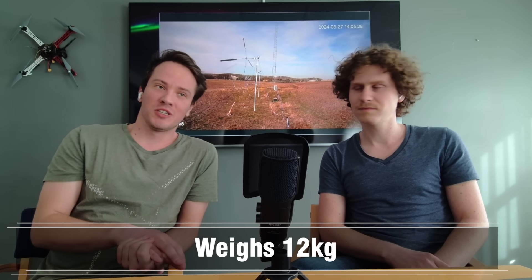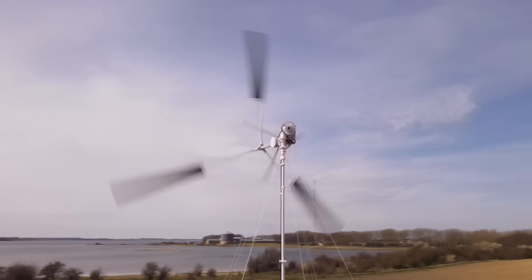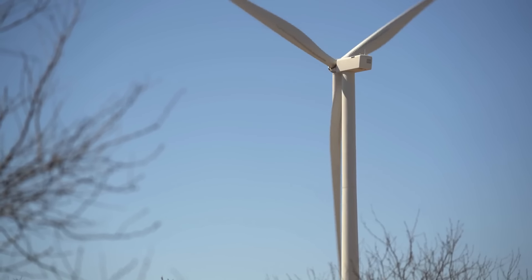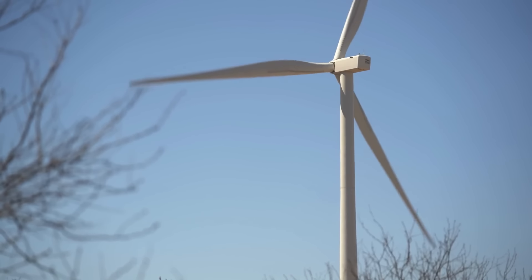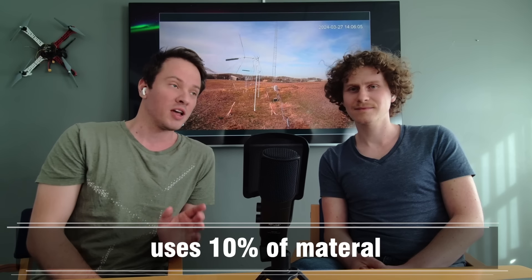In many ways it's the lightest turbine for the given size you could imagine. It weighs around 12 kilos — about 26 pounds — and can generate a little over 200 watts, which is roughly 16 watts per kilogram of materials. A big Vestas turbine is around 2 watts per kilogram because they use a lot of steel and concrete. We've made a structure using lines that only uses 10% of the materials compared to a normal wind turbine.